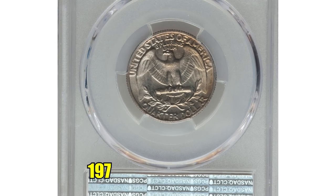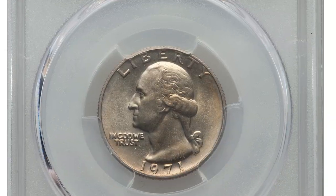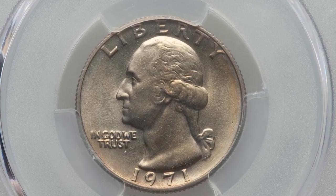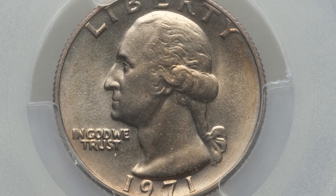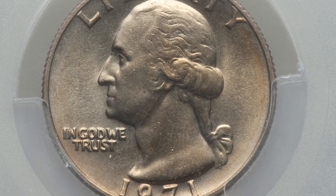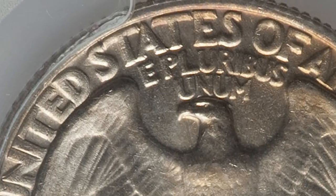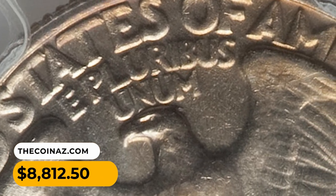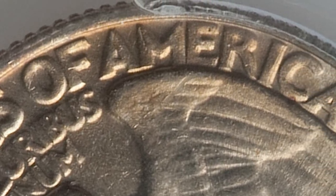But this particular quarter dollar has fetched one of the highest values ever recorded at auction — a 1971 Washington quarter with double die reverse, graded Mint State 65 by PCGS. Lustrous and unabraded with light to medium golden brown toning, one small spot noted above Washington's jaw. All reverse legends are clearly die doubled in a counterclockwise direction. This extremely rare gem was sold for $8,812.50 at Heritage Auctions.